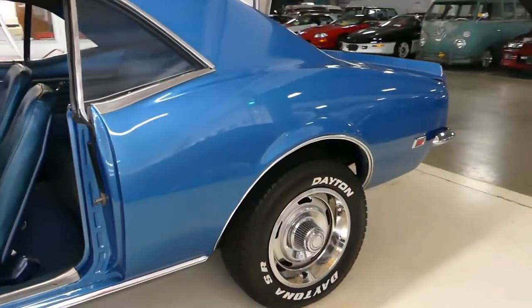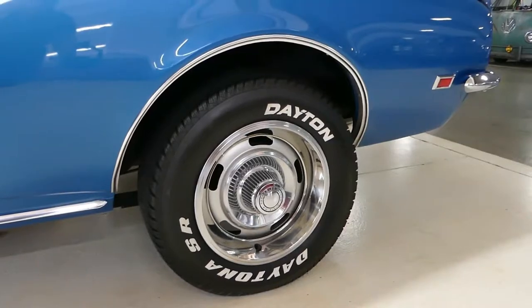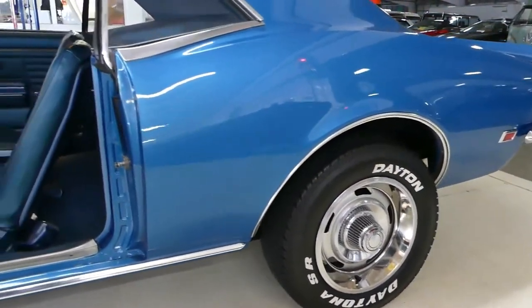Chevy Rallys with Daytona SR's on it, all the way around.